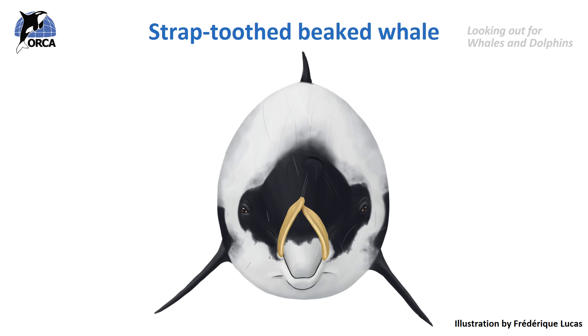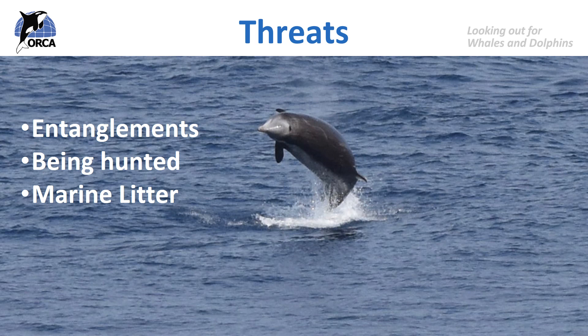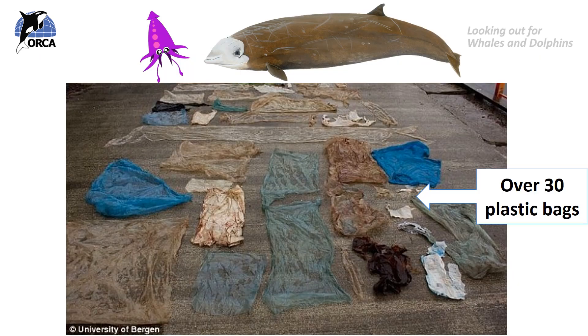But just like other cetaceans, beaked whales face a number of threats. They are known to get entangled in fishing gear, and in Japan Baird's beaked whales are hunted. They are also prone to ingesting marine litter. Over 30 plastic bags were found in one Cuvier's beaked whale's stomach — a floating bag looks just like their favourite food, squid.